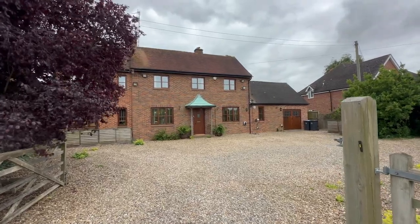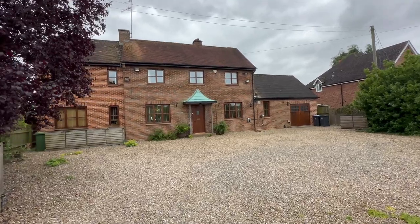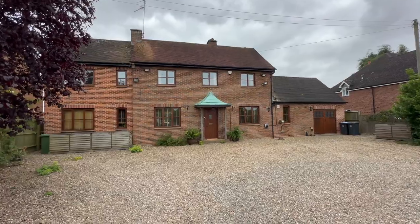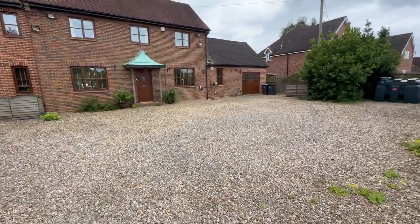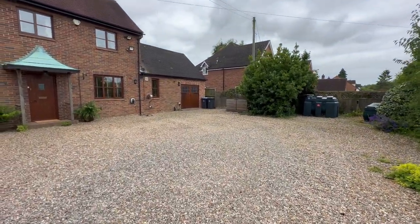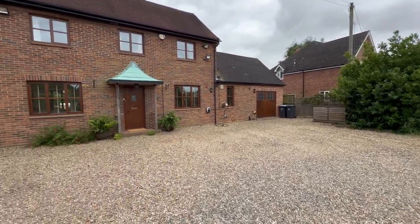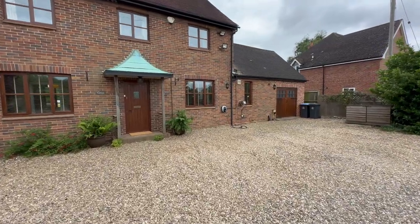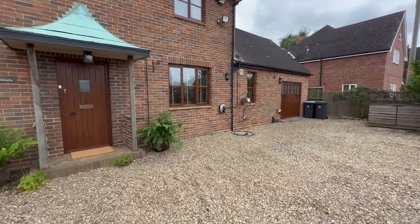Today we're in the village of Wicksford just outside of Ulster to look at Fieldside. As you can see, it's a very substantial mature detached house set behind a really expansive gravel driveway. Over there on the right we've got an oil-fired central heating system, and as we get nearer the house you'll see there's an electric vehicle charging point.